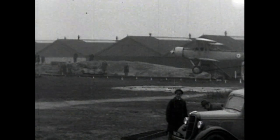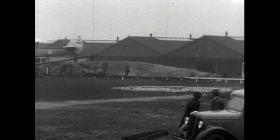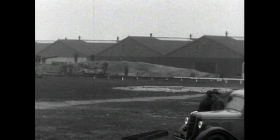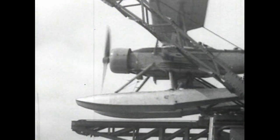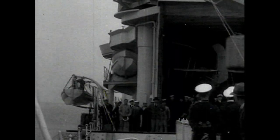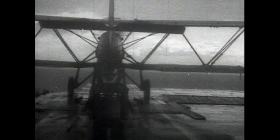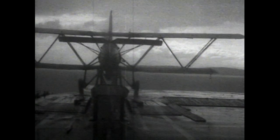Another new aeroplane, the Blackburn Shark, undergoing its first catapult tests. A fleet spotter and general purpose aeroplane, with the Sidley Tiger engine giving a maximum speed of 157 miles per hour. The same aircraft was also being tried out in Pegasus. The Shark doing its first trials in Courageous in 1937.